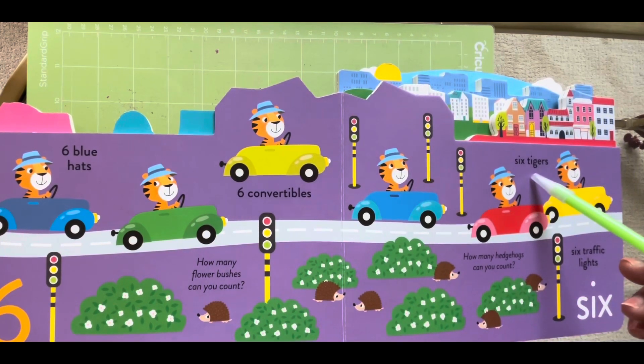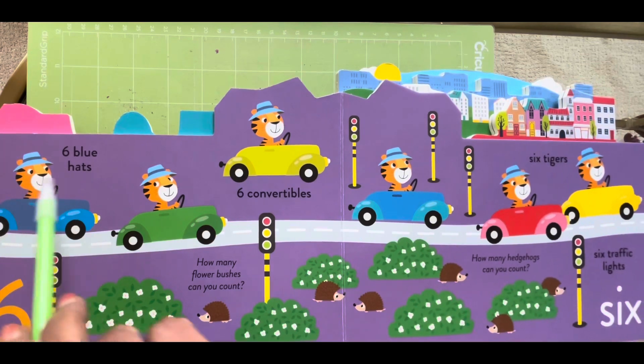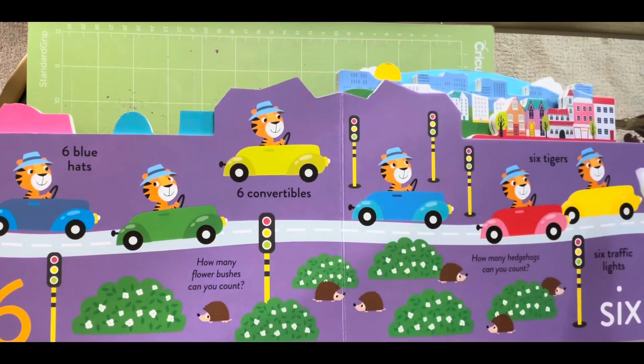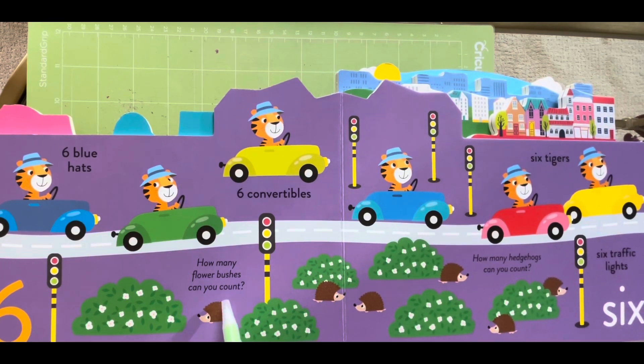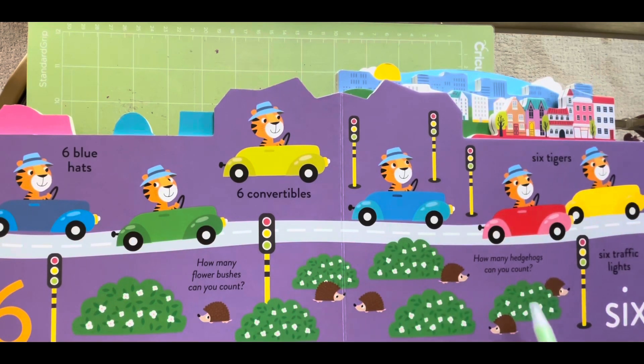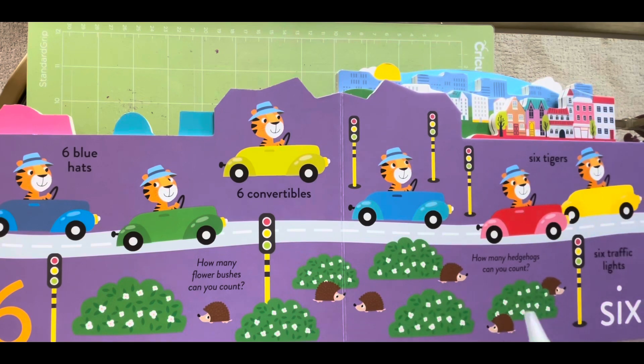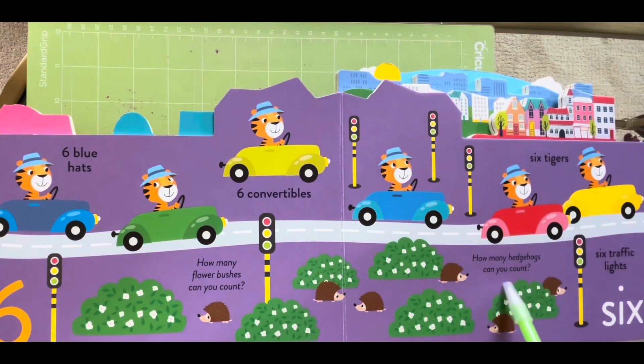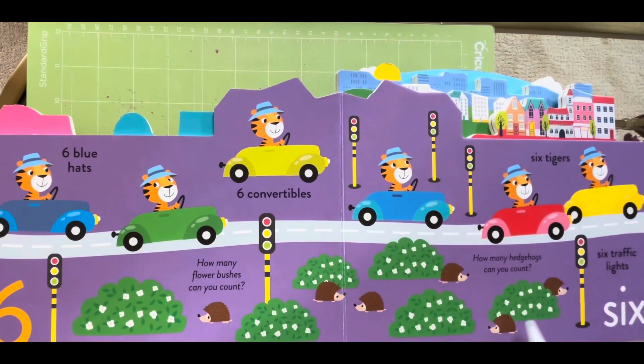Six tigers, one, two, three, four, five and six. How many flower bushes can you count? One, two, three, four, five and six. And how many hedgehogs can you count? One, two, three, four, five and six.